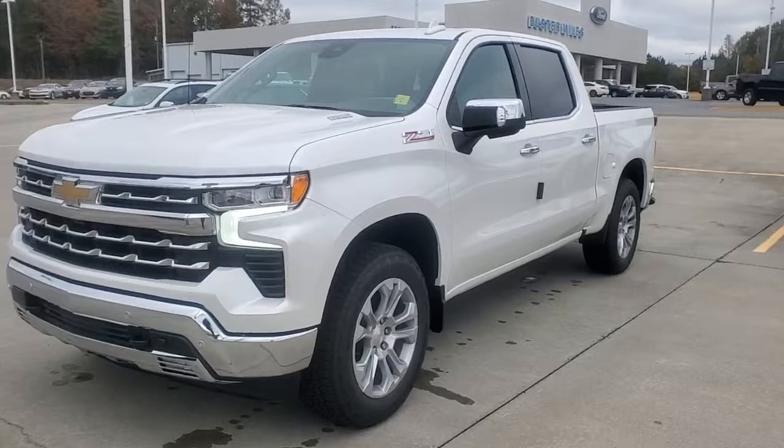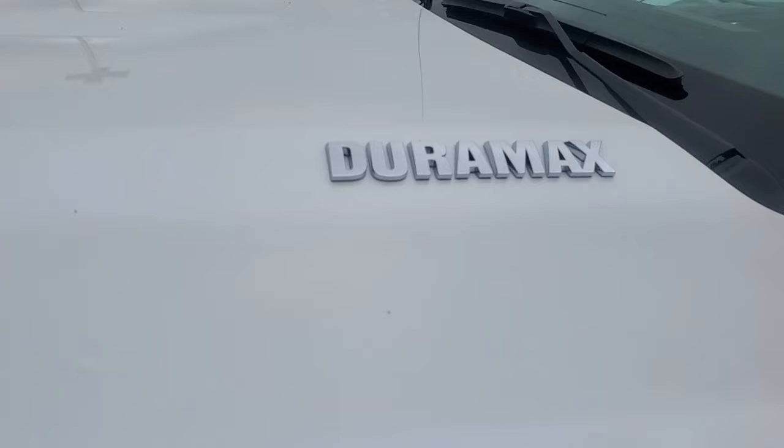Hey Ricky, this is Eddie at Buster Miles. Here's the truck that we were talking about earlier. I'm going to bring you up close to it to show you that it does have the Duramax diesel.